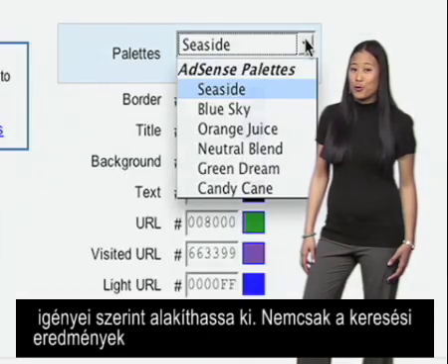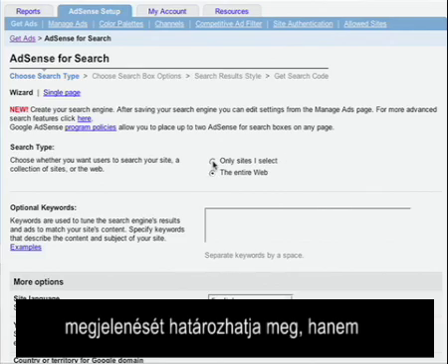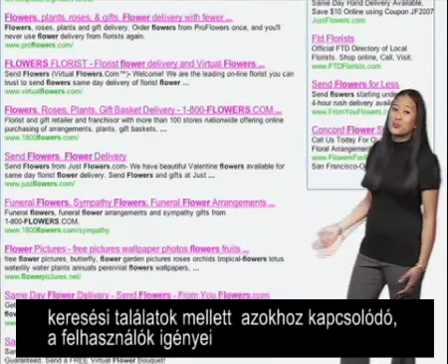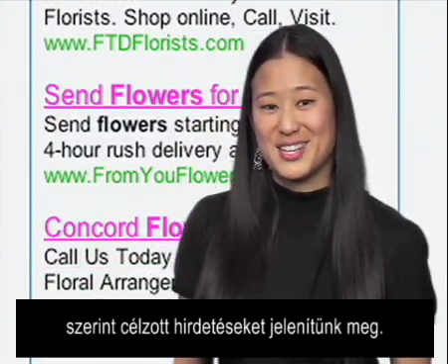Not only do you have control over the look and feel of your search results, you now have full control over what's being searched. Along with relevant search results, Google will deliver relevant ads targeted to what your users are looking for, so you can earn revenue while still providing a positive search experience on your own site.